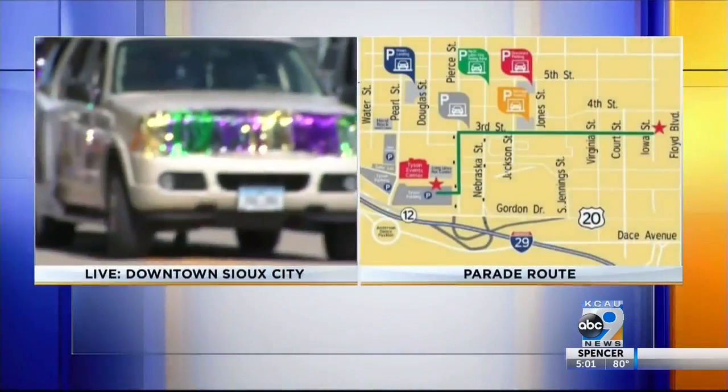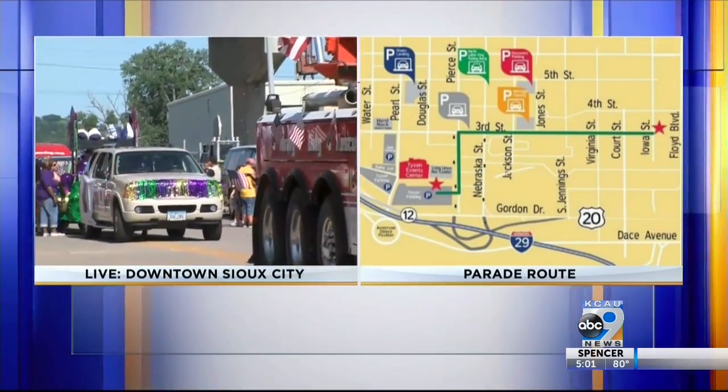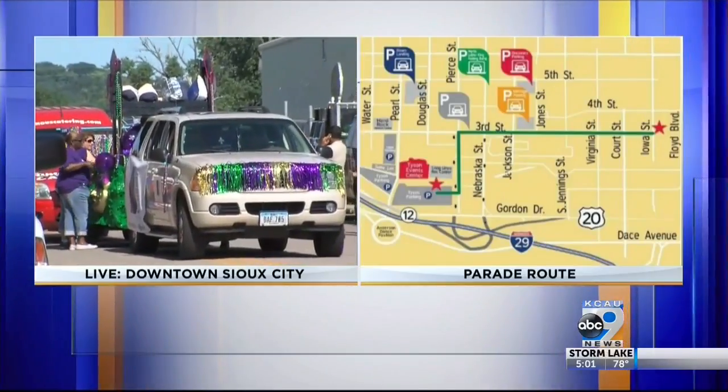Let's take a quick live look at that parade route one more time. As you can see, floats are starting to get put in place and they're touching off their parade preparations.